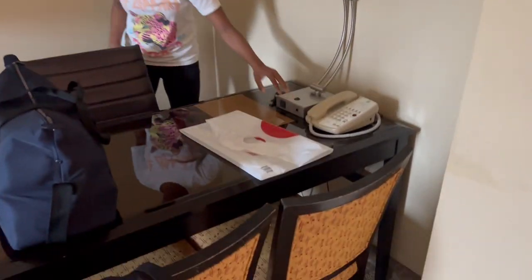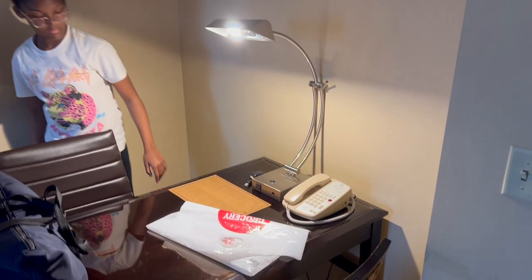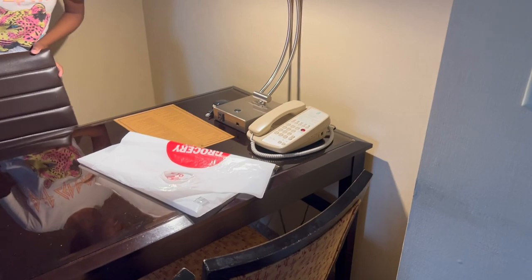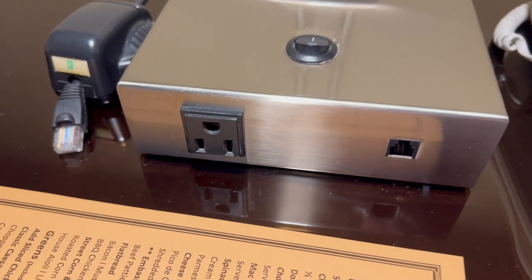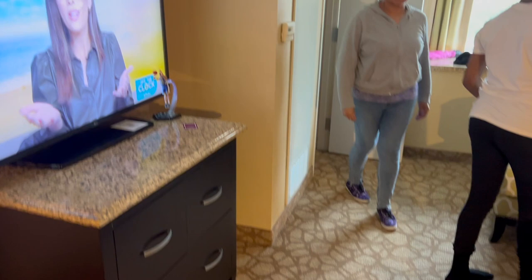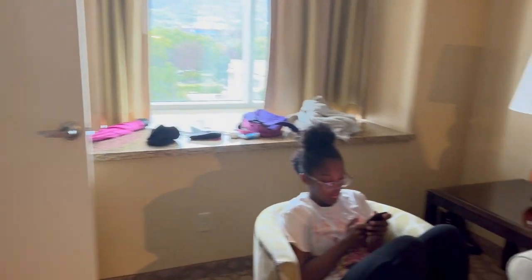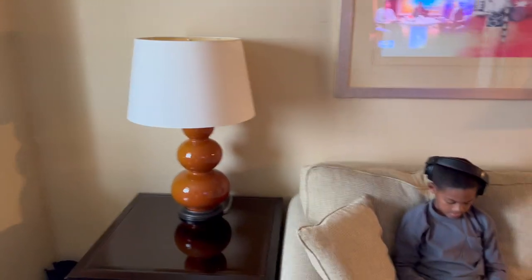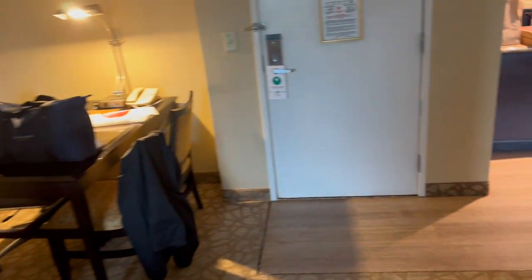Over here you have the desk. There's a few chairs there and one of the lamps I just mentioned. There's a phone there for you to use at your convenience. There's also the room service menu on the desk, wired internet connection, and an outlet on the lamp with one USB port. The TV did have a good selection of cable channels — ESPN, Disney, Comedy Central, A&E, HBO. They had like six HBO channels.